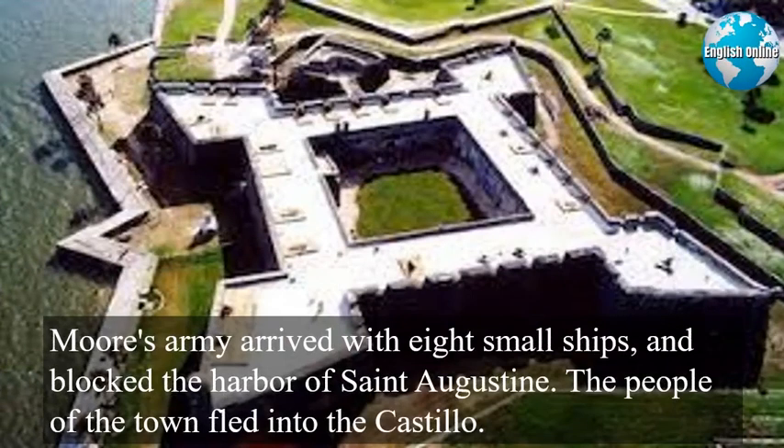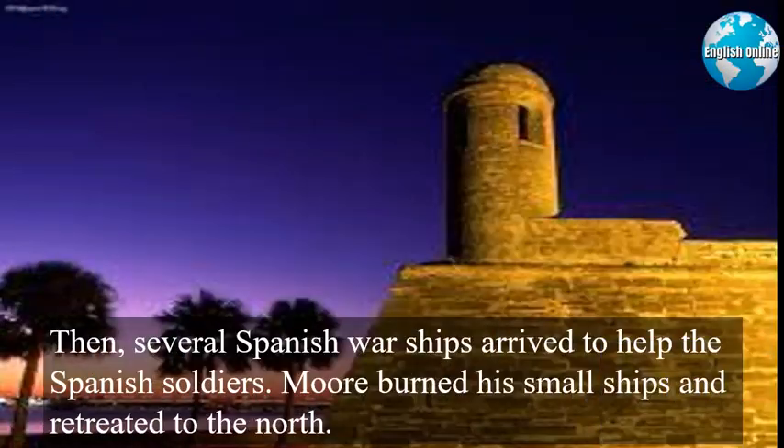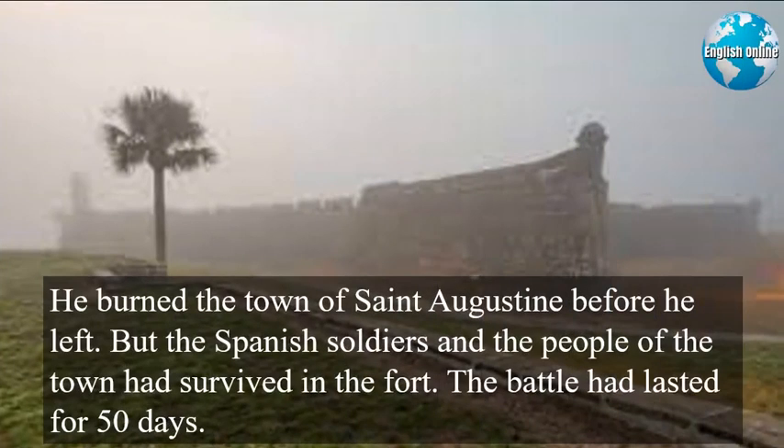Moore's army arrived with eight small ships and blocked the harbor of St. Augustine. The people of the town fled into the Castillo. Governor Moore could make no progress in his attack. The huge new fort was too strong. Then several Spanish warships arrived to help the Spanish soldiers. Moore burned his small ships and retreated to the north. He burned the town of St. Augustine before he left. But the Spanish soldiers and the people of the town had survived in the fort. The battle had lasted for 50 days.